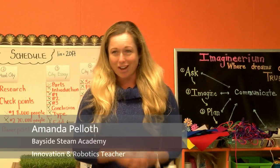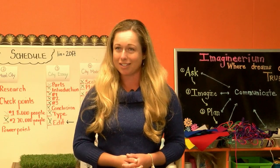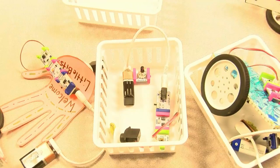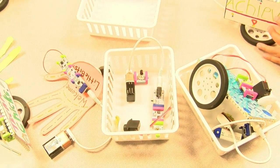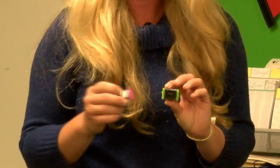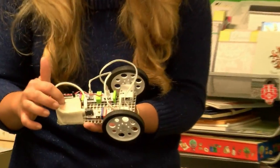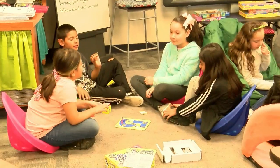I see all 525 students throughout the week for various curriculum — from engineering design, design thinking, to my robotics classes, to 3D printing. We use Little Bits, we use Arduinos, we use B-Bots, and all sorts of different technologies, and it's really engaging for the students.